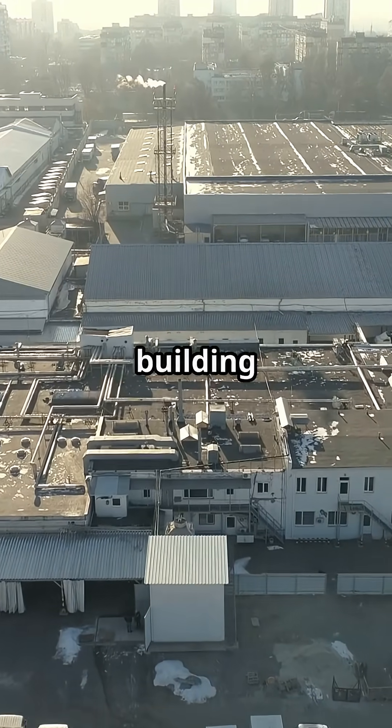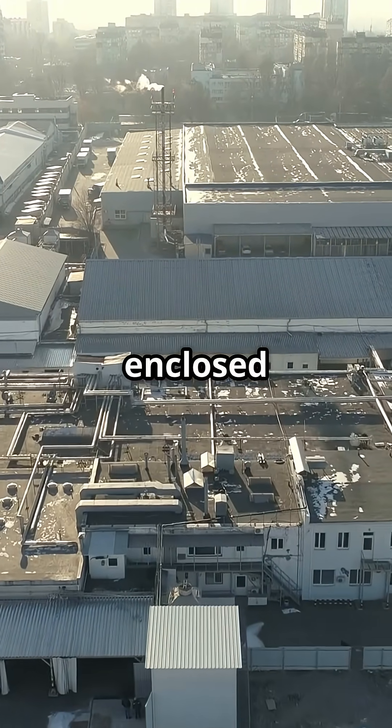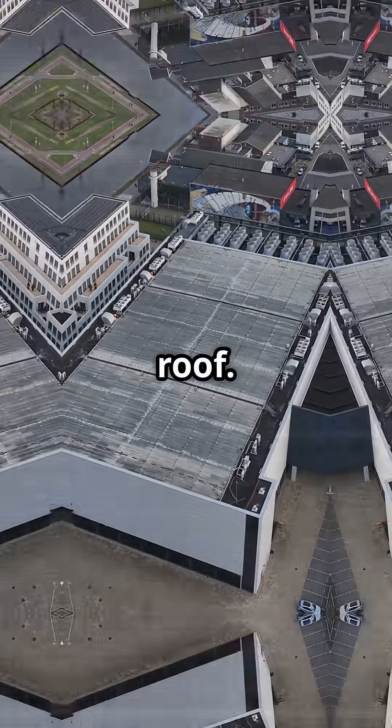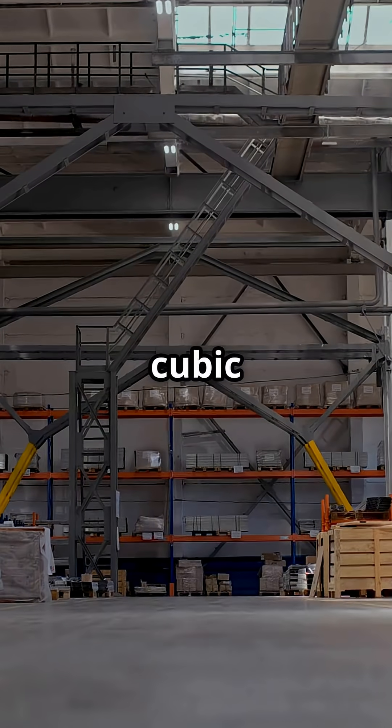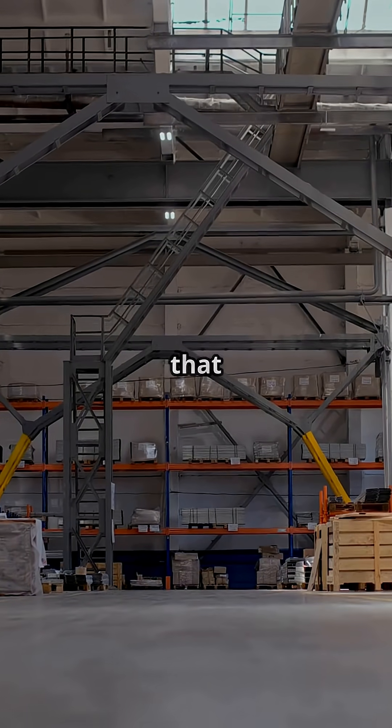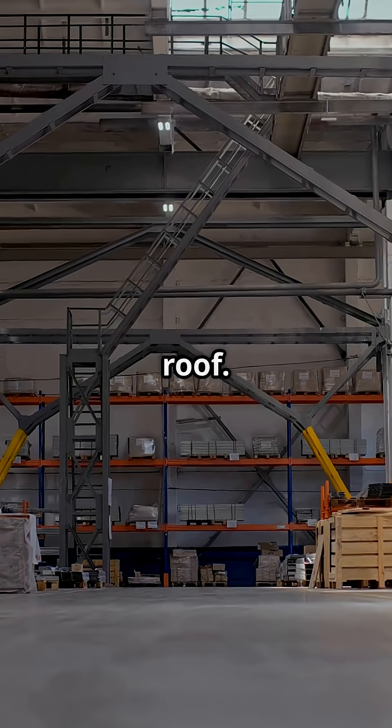Boeing's Everett factory isn't just a building — it is the largest enclosed volume on Earth, big enough to have once made clouds inside its roof. Over 13 million cubic metres of space, nearly 400,000 square metres of floor — that is 98 acres under one roof.